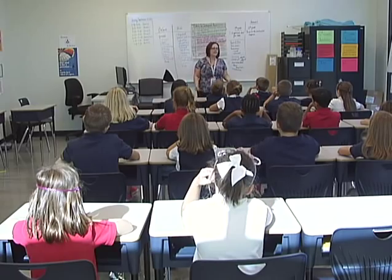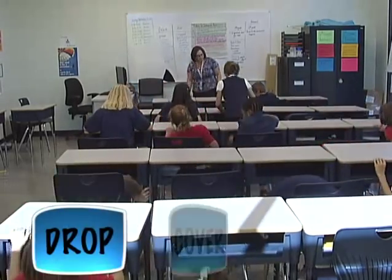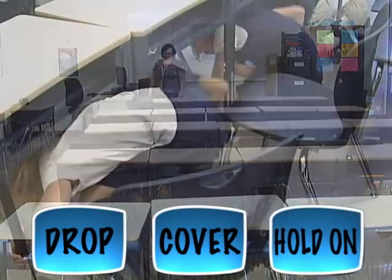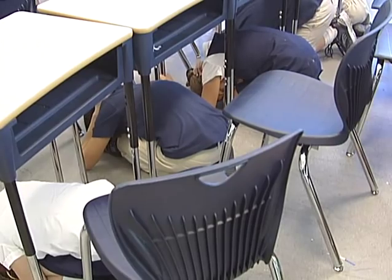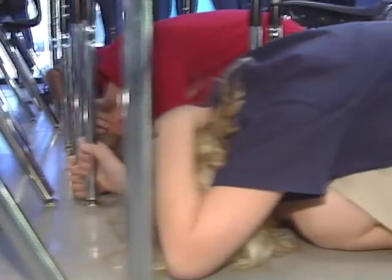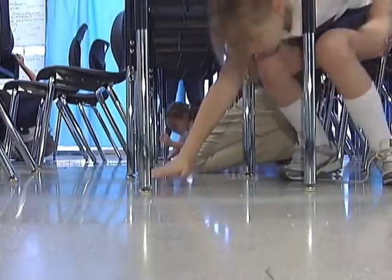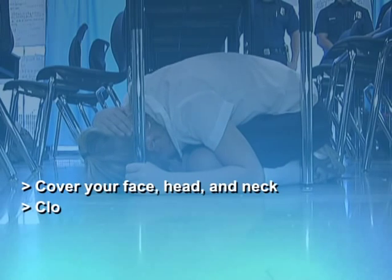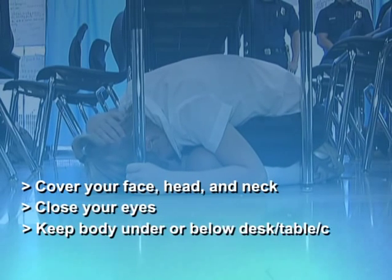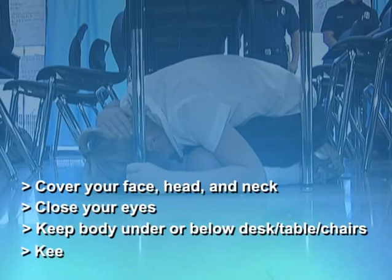Next, prepare your students. Encourage your students to take this drill very seriously. Practice a drop, cover, and hold on drill, having students hold their position for one minute — you may count together: one one thousand, two one thousand, etc. Drop down to your knees to make yourself as small as possible. Cover your face, head, and neck, closing your eyes. Keep your body under or below the level of a desk, table, or chairs, with your back to windows.